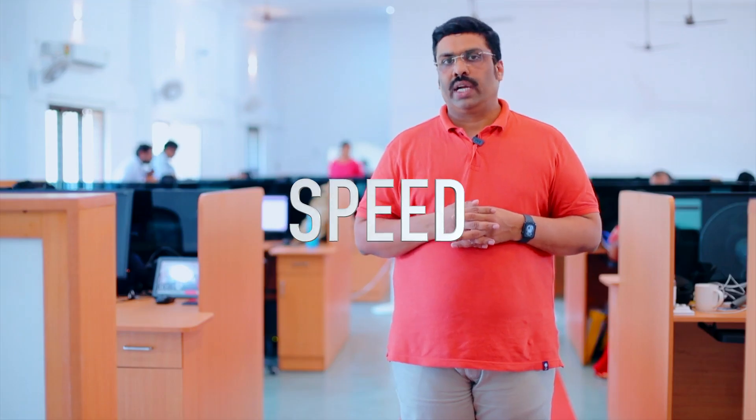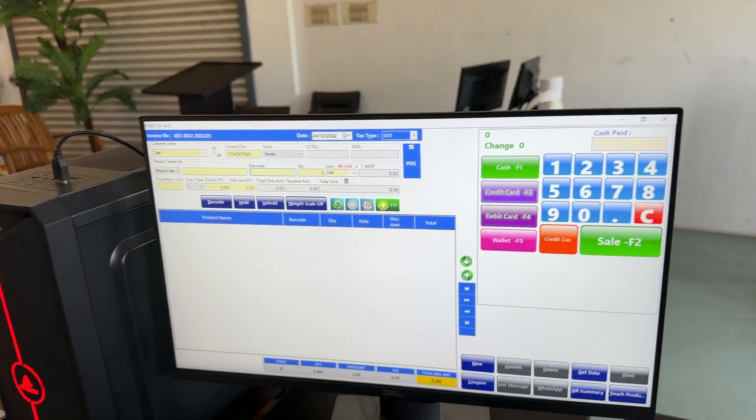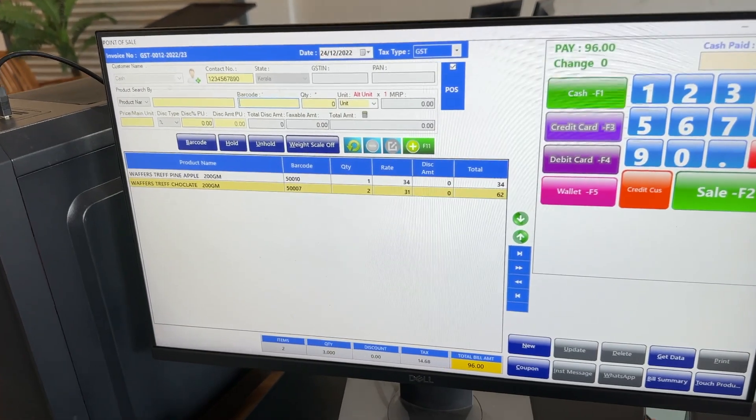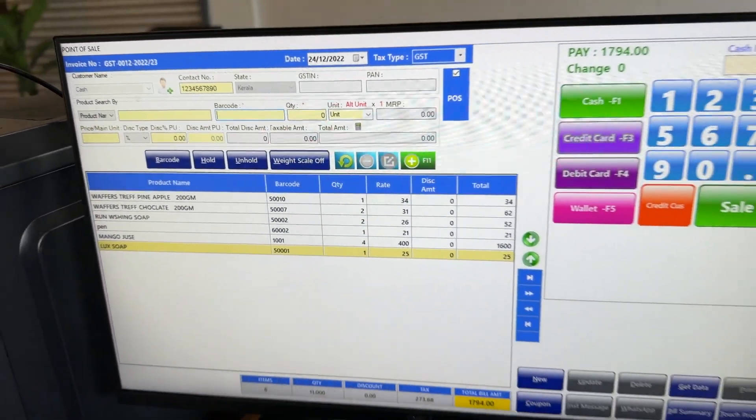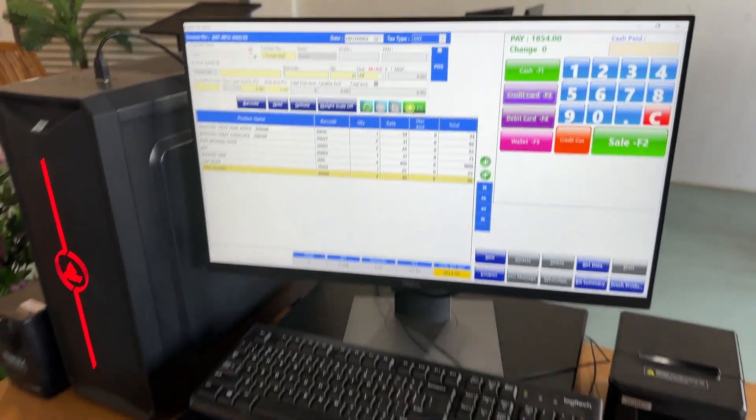RainTech Diamond retail billing software features 10x faster coding technology. You will get the RainTech Diamond Edition with 10x faster speed compared to the Hyper Edition. The speeding system has changed very well, and a highly advanced coding system has been implemented in RainTech Diamond Edition.